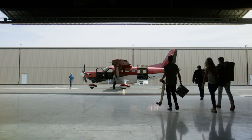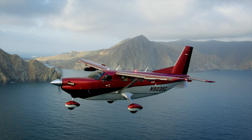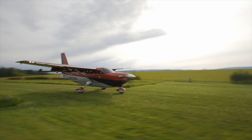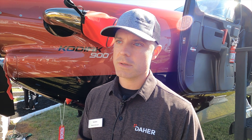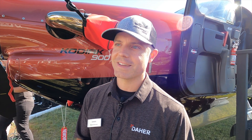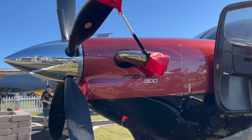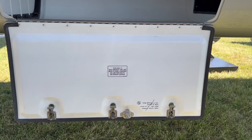The Kodiak 900 takes Kodiak DNA and TBM DNA and combines them into one airplane. It's all about speed — it's 30 to 35 knots faster than the Kodiak 100, can land and take off in a similar distance, and it's about four feet longer, giving you quite a bit more interior volume. The Kodiak 900 is powered by a PT6-140A with 900 horsepower for takeoff, and continuous cruise speed is about 210 knots max cruise.